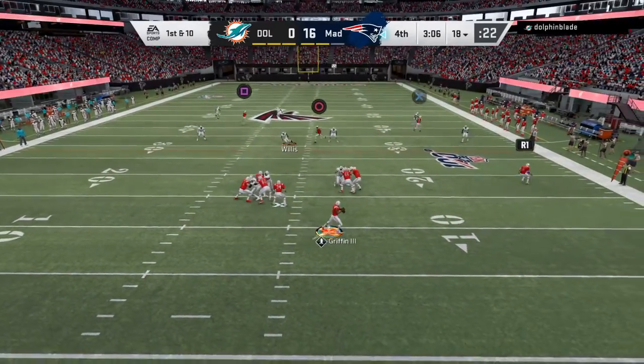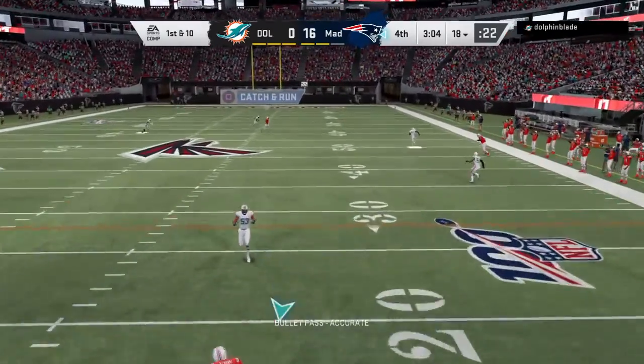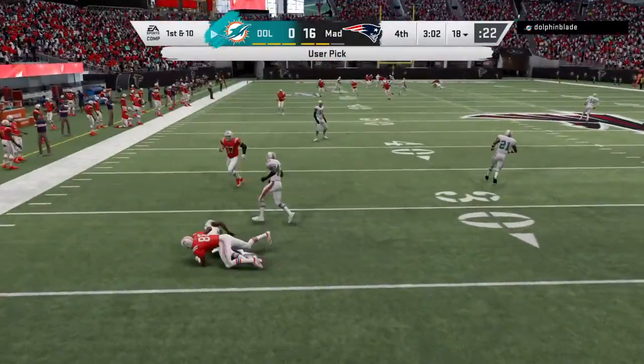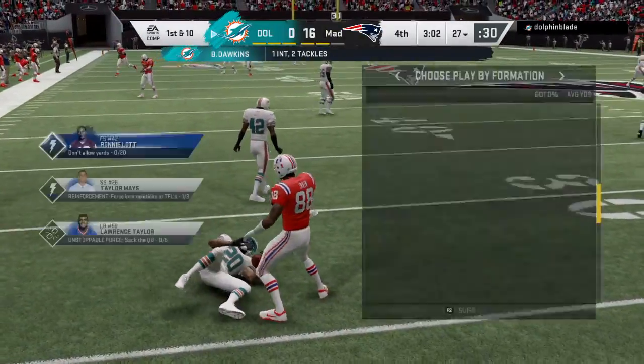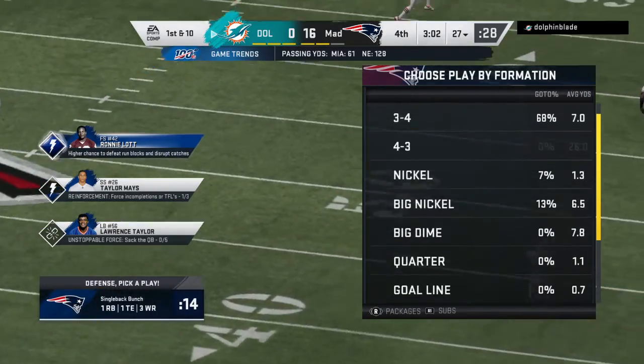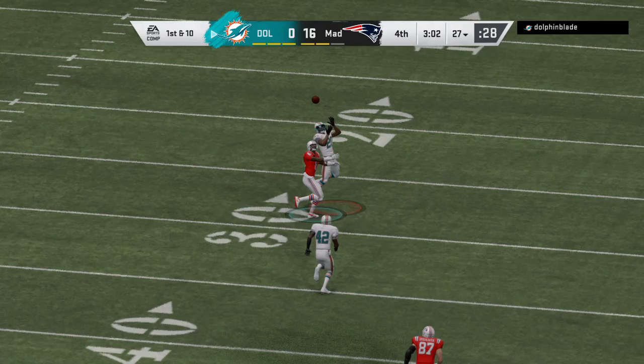They'll throw on first down with Griffin. He'll rifle this one deep right side — and intercepted. Maybe the turning point they need. Brian Dawkins, the safety, with a pick, and they're going to set up shop at the 27-yard line.